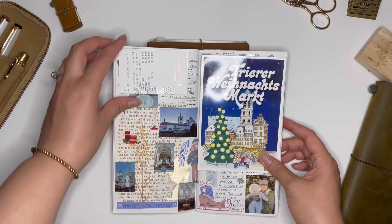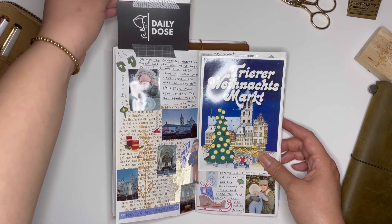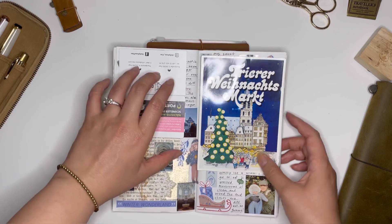I really love how I can incorporate so many flip-out items and pages to make it really interactive.